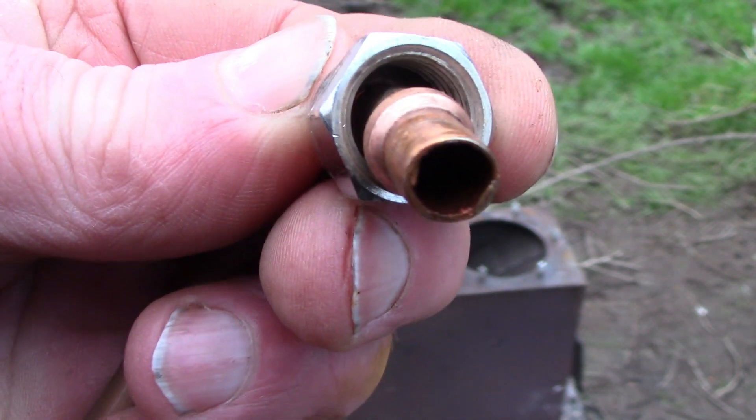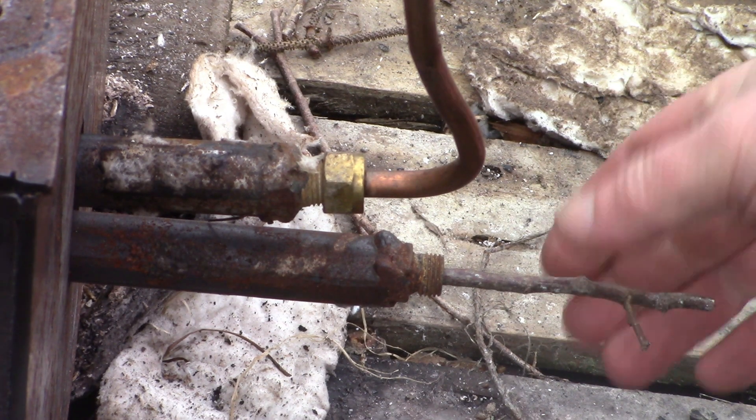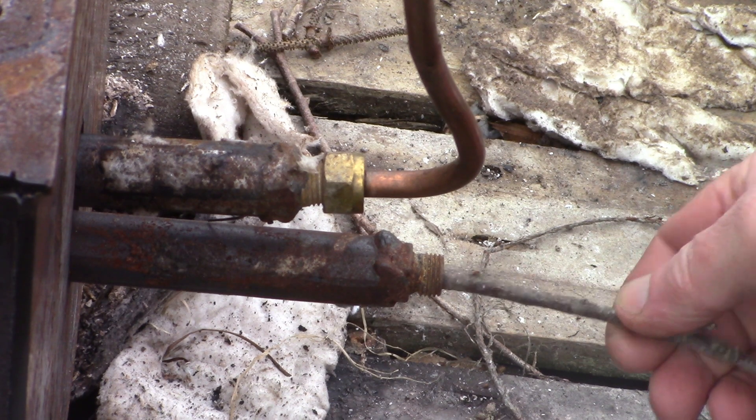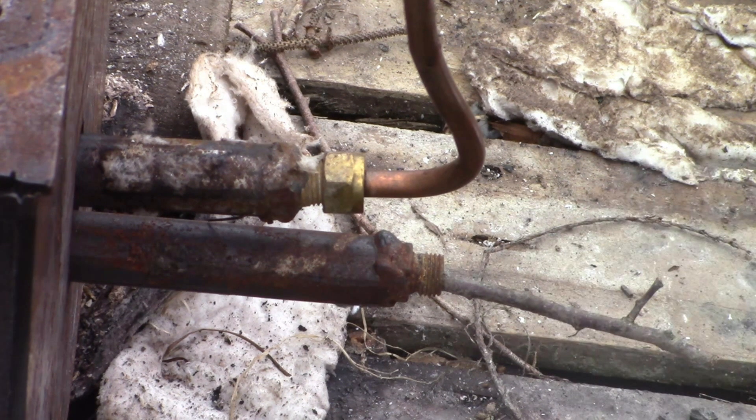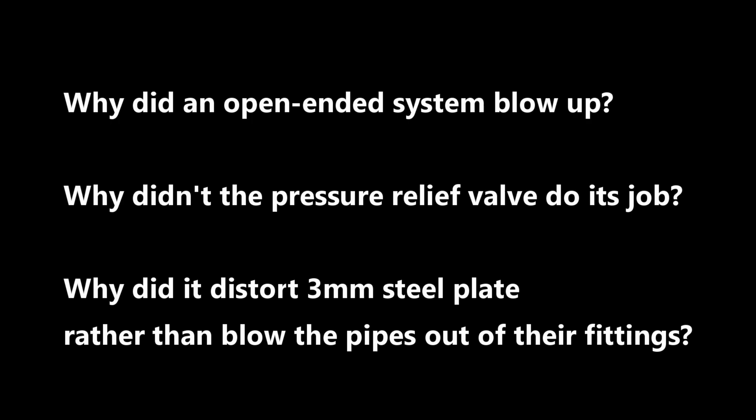Here's the interesting thing: there was a small stick in the outlet pipe, but steam was hissing happily past it, so it was in no way a closed system — not at all. I was just trying to think about how I would connect an engine and what size pipe I would need. So here's the mystery: why did an open-ended system blow up? The steam was barely restricted at all and was free to exit as fast as it wanted to. Why did the pressure relief valve not do its job and prevent the explosion — it only had one job and it didn't do it. Why did the explosion contort three-millimeter steel plate rather than blow the pipes out of their fittings? Those olives can pop out relatively easily. That's the mystery.